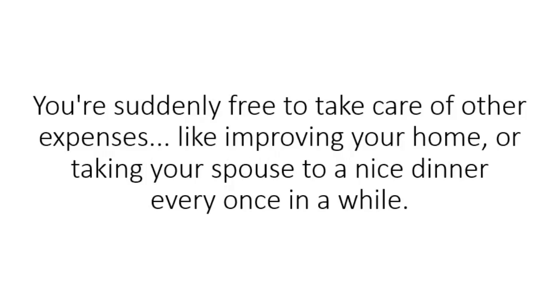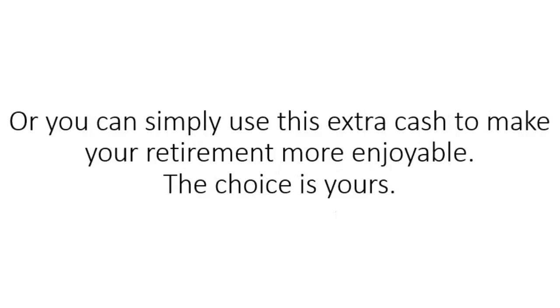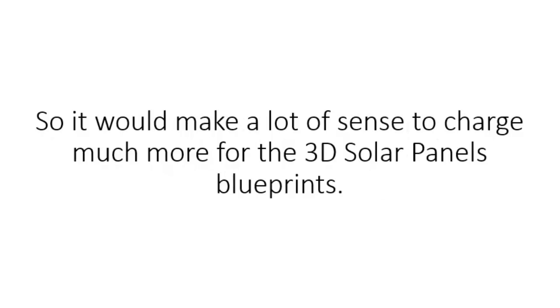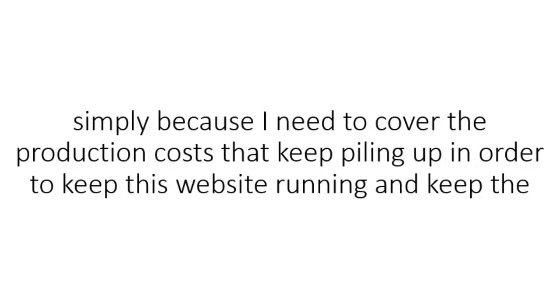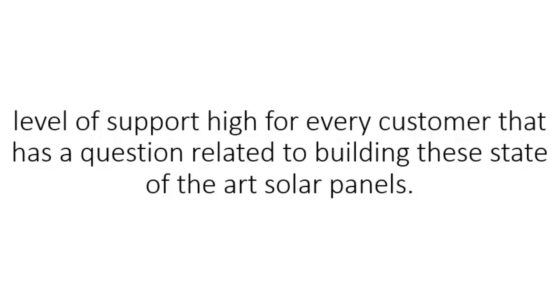You're suddenly free to take care of other expenses, like improving your home or taking your spouse to a nice dinner every once in a while, or you can simply use this extra cash to make your retirement more enjoyable. The choice is yours. So it would make a lot of sense to charge much more for the 3D solar panel blueprints. But I won't do that because I believe free and green energy should belong to the people. However, I have to charge some sort of fee simply because I need to cover the production costs that keep piling up in order to keep this website running and keep the level of support high for every customer.